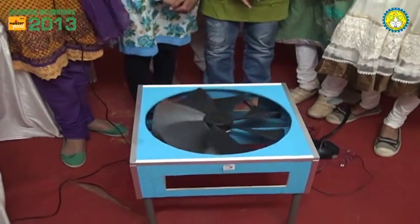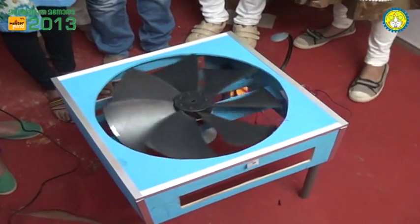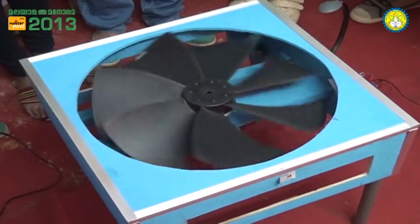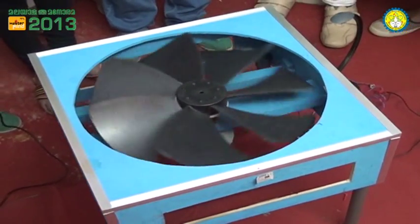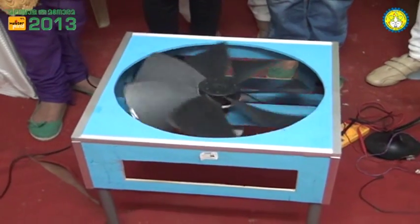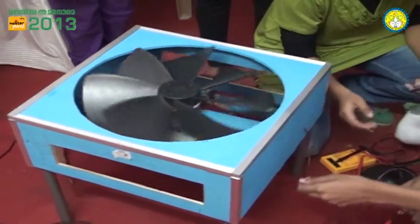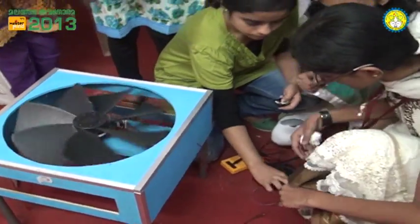This is a special table which can be used in study rooms as well as in bedrooms. In this table, as you can see, there is a windmill which is kept horizontally, connected to a turbine, and on either side of the turbine generators are connected, which are capable of generating electricity of 6.5 volts to 15 volts. When the windmill turns, the generator works with the help of two pulleys with a current of 250 milliamperes.